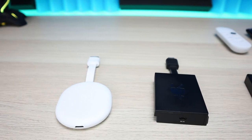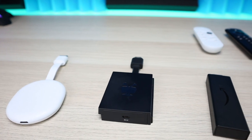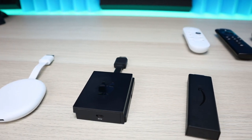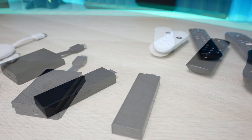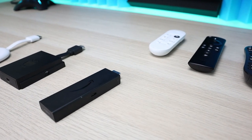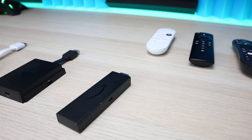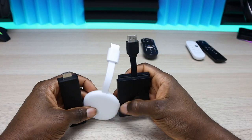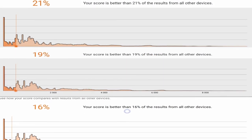Welcome back everyone. Triple M here. Today we're doing a side-by-side comparison between the new Chromecast with Google TV, the TiVo Stream 4K, and the Amazon Fire TV Stick 4K. These three devices fall within that $49 price range and have similar specs but a lot of differences. In this video we're going to look at the form factor, compare the remotes, the user interface, do a benchmark, and hopefully help you decide which one to pick up.